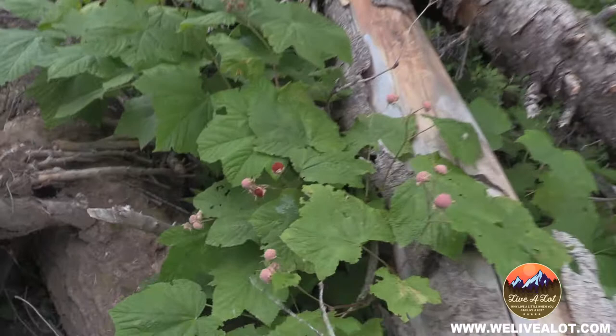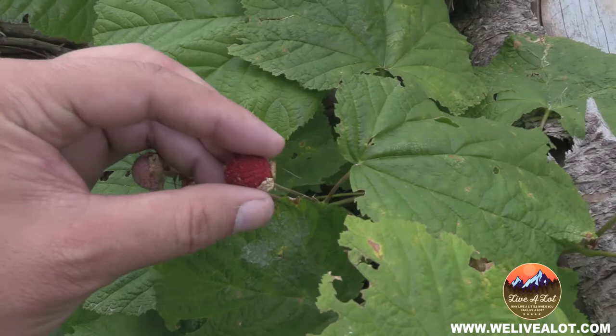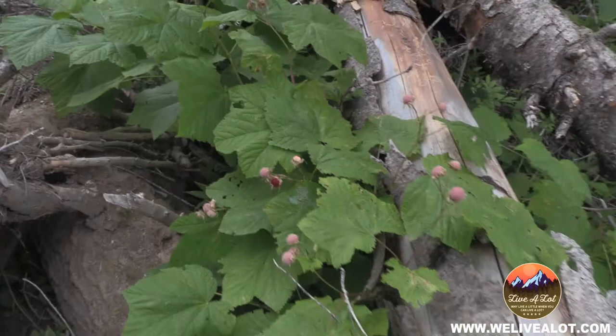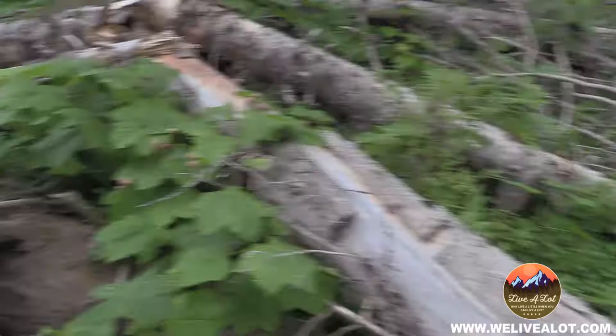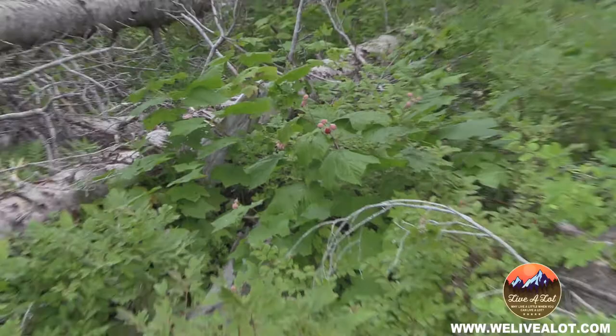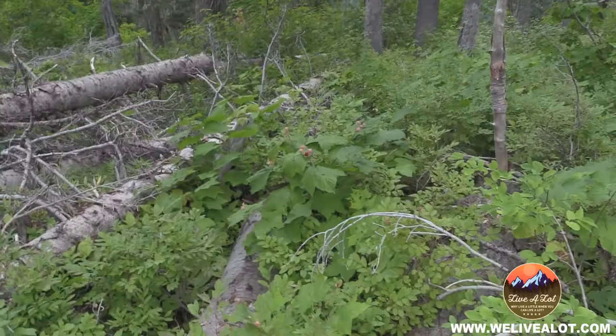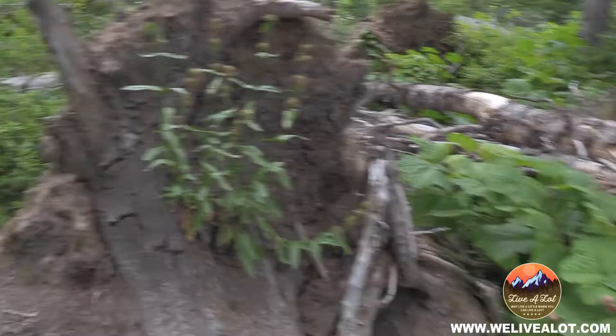I'm really close to some thimbleberries now so I can actually show you what they look like. I'll pick one for you — so once you pick them they kind of get out of berry form real quick. They don't stay in the shape of a berry, they kind of squish. But you can see what that looks like. Mm — good, seedy but good. You can see there's some more down there. There's some nice huckleberries right here too — huckleberries, thimbleberries, got some blackberries over there. Everything's out here, this is the place to be.